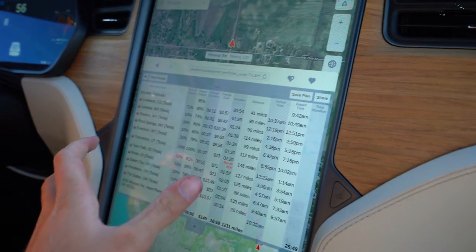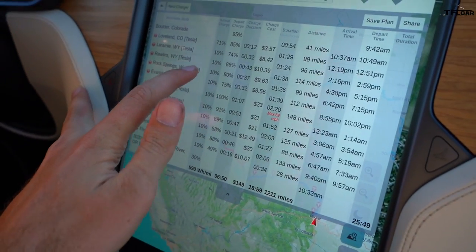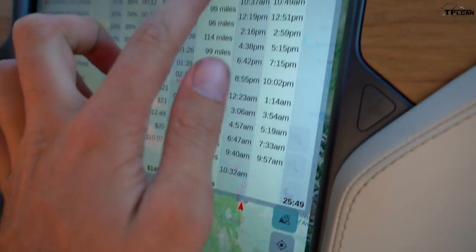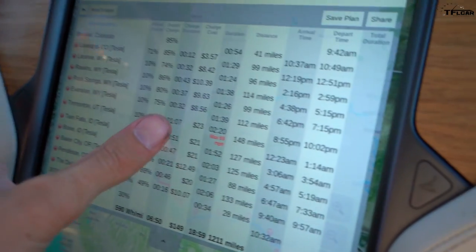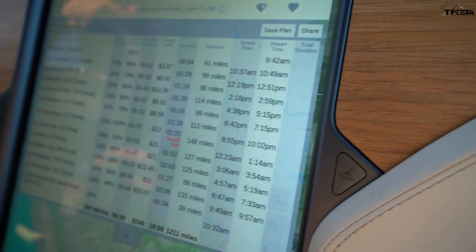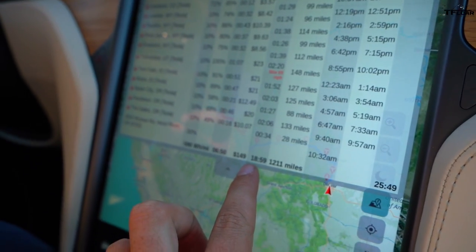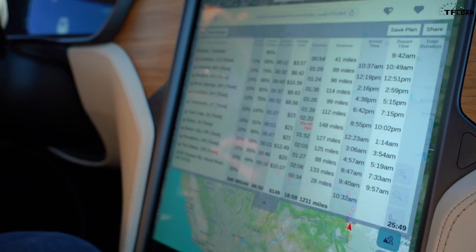What's so cool about Better Route Planner is not only can you plug in a higher watt-hour-per-mile figure if you're towing a trailer, but you can also change the arrival goal — we're set at 10%. It tells you exactly how long to stop at each supercharger, the cost, and the distance between stops. We never go more than about 148 miles between superchargers. One stretch we can only go 69 mph. It's 1,211 miles from Boulder, taking 19 hours of driving plus 6 hours 50 minutes of charging — about 26 hours total, seven hours more than a regular vehicle.